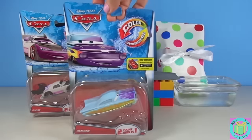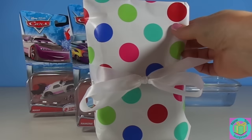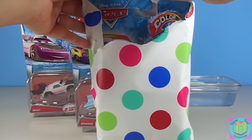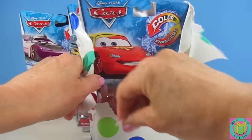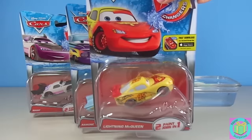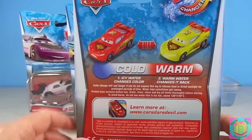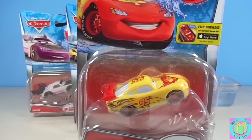Let's open up our next present. Is it another Color Changers car? Hooray! It is! At last, we got Lightning McQueen. And when he's cold, he's going to change red. And when he's warm, he's yellow. So he must be warm right now. This is going to be awesome.